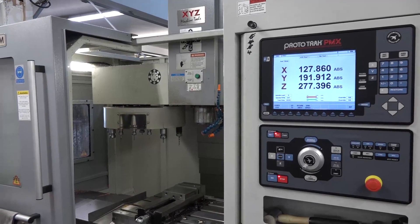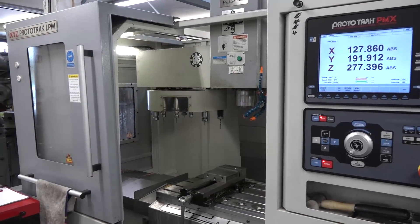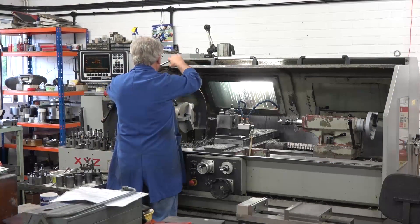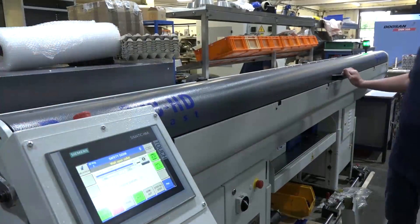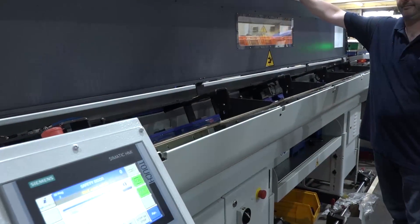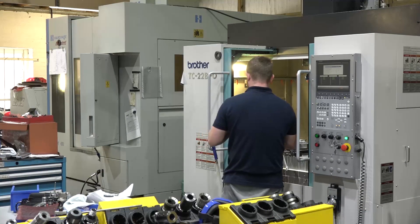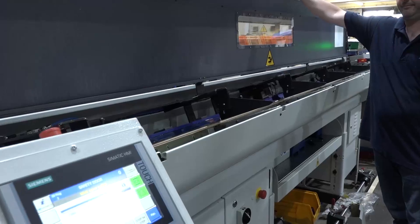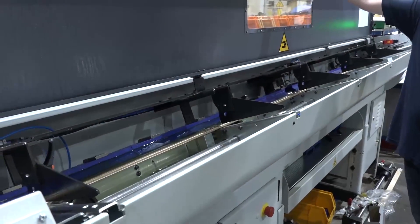We do have smaller batch production — one-offs in an area underneath here — because the small quantities get in front of production, in the wider production. Our typical batches are from 50 to a thousand, probably 50 to 300, but we do have some runs that go up to thousands, 30,000.